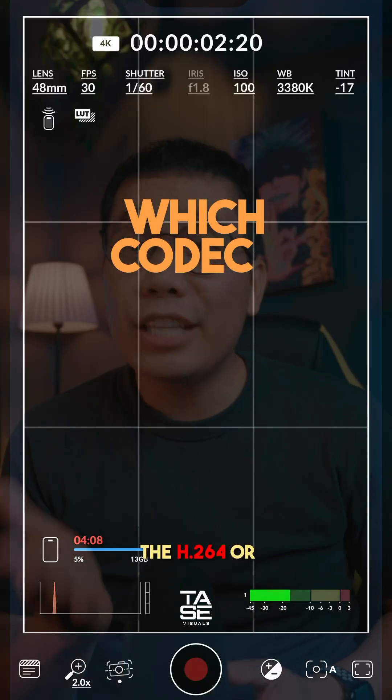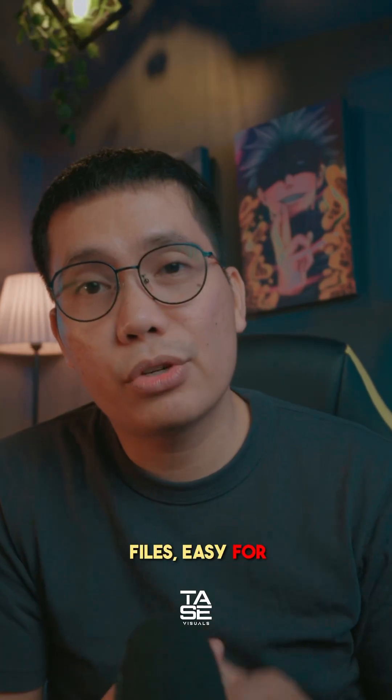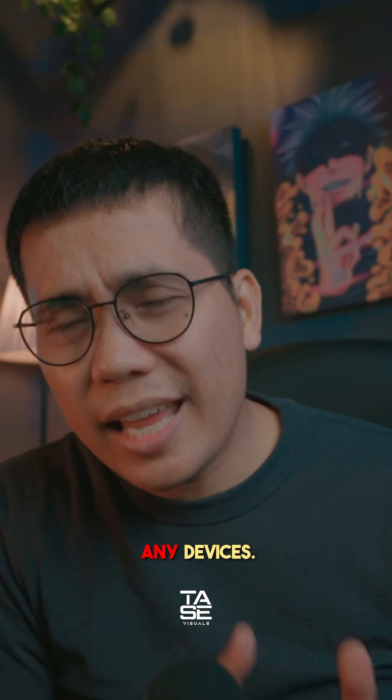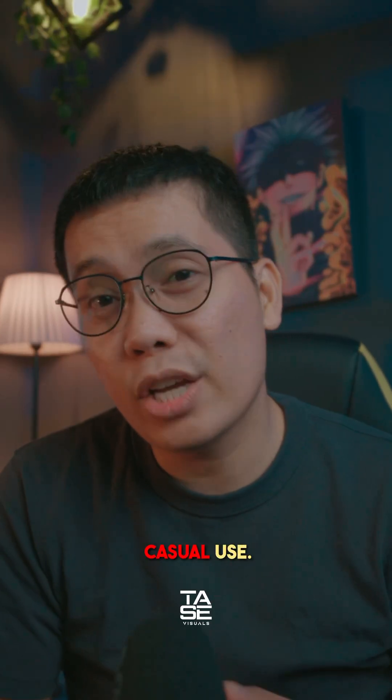Which codec should you choose: the H.264 or the ProRes? The H.264 gives you smaller files, easy for sharing, works on almost any device. This is basically best for social media purposes, quick edits, and casual use. However, if you love to color grade, this is a bit hard to color grade. Think of the H.264 like a zip file.